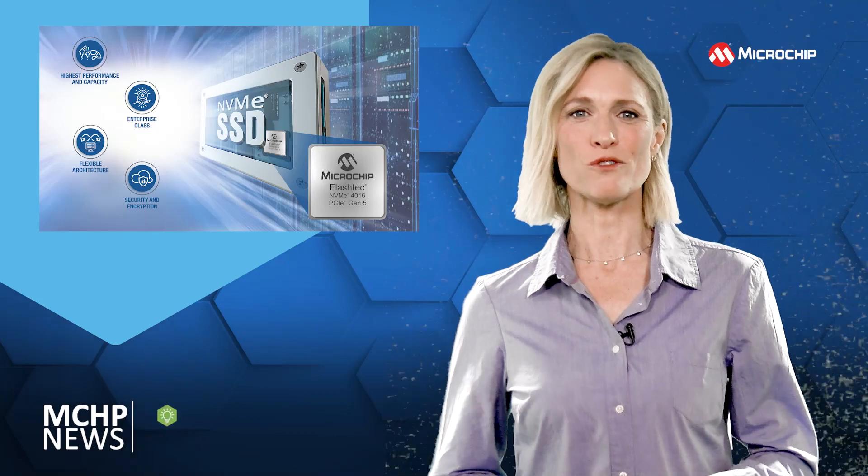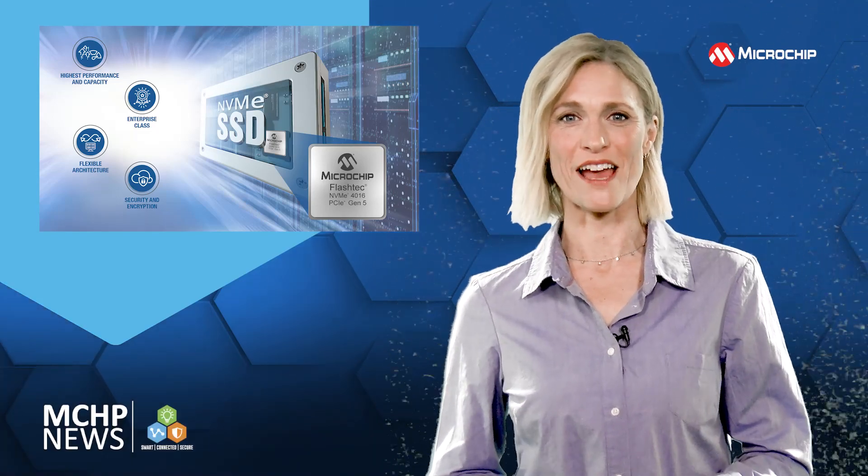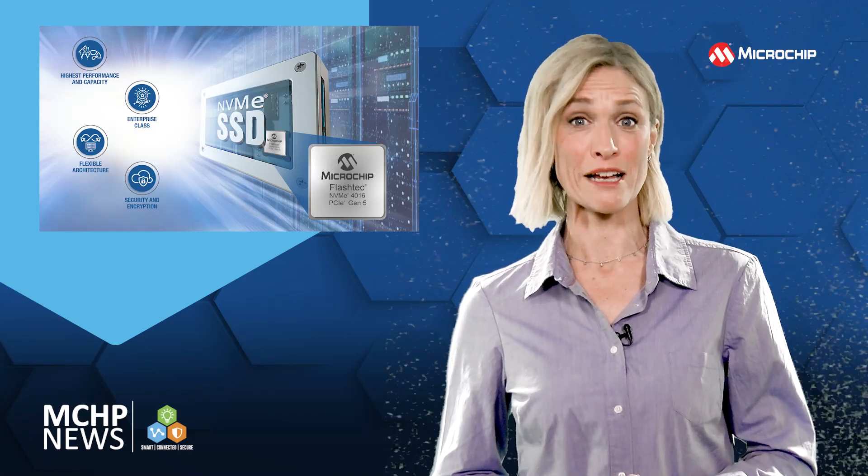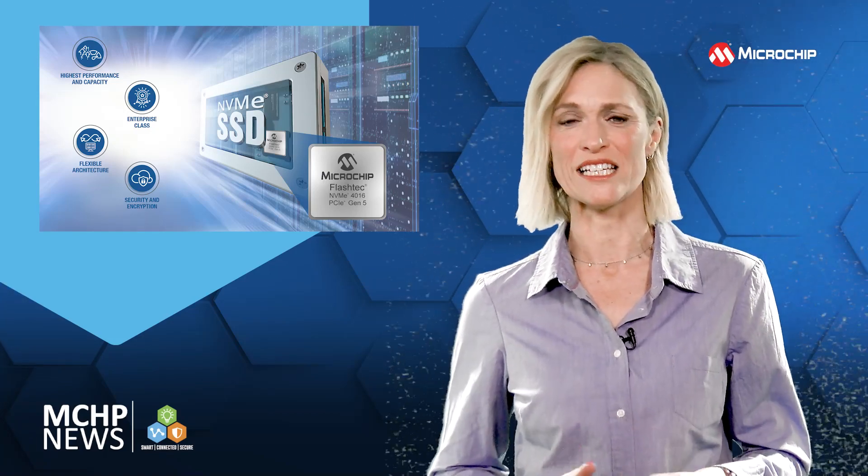With the industry's highest performing PCIe Gen5 NVMe SSD controller, you can deliver unparalleled performance with cloud-ready features and industry-leading security.